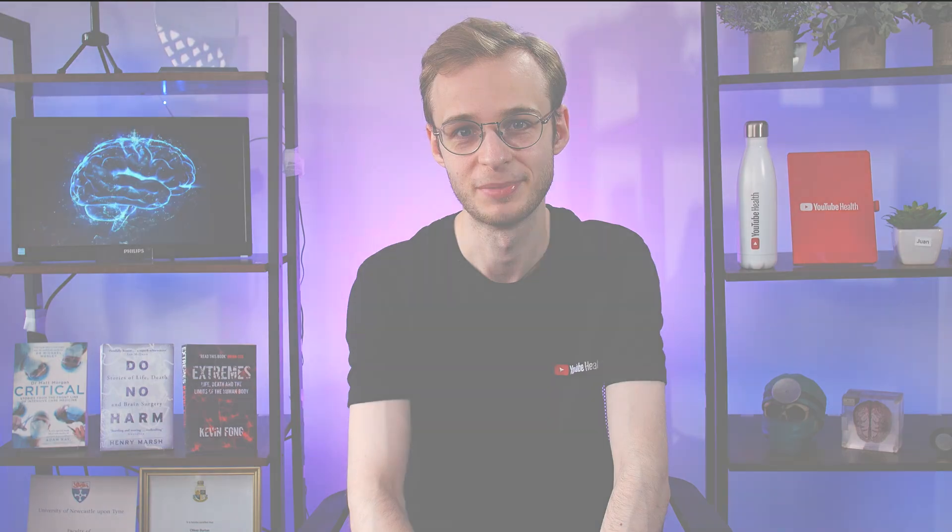Thank you very much for watching. I hope you've enjoyed this video and found it helpful. I really want to do more patient information content, so if there are particular conditions, treatments, or drugs you'd like explained in a jargon-free way, let me know in the comments. Take care, and I'll see you next time.